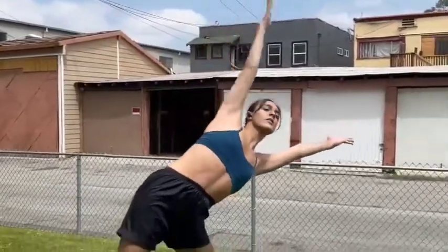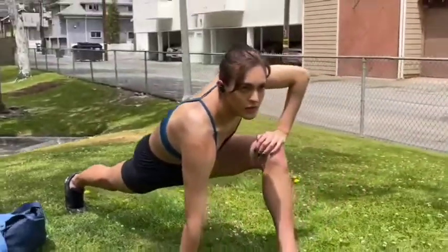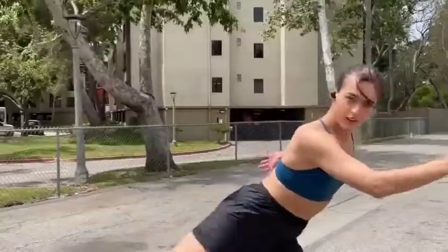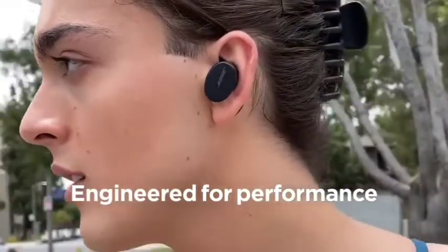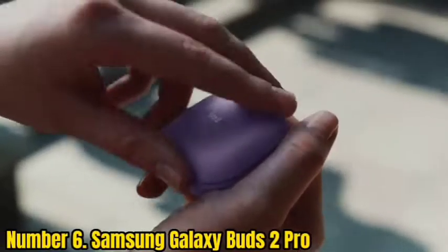Unlike their step-up sibling, the Sport Earbuds have no active noise cancelling and an hour less of battery life — five hours instead of six — and they don't have wireless charging. While they do stick out from your ears, they're noticeably smaller and lighter than the QuietComfort Earbuds, and their case is about 30% to 40% smaller. The case still isn't as small as competitors like the AirPods Pro, Samsung Galaxy Buds Plus, and Jabra Elite Active 75t, but it feels reasonably compact.